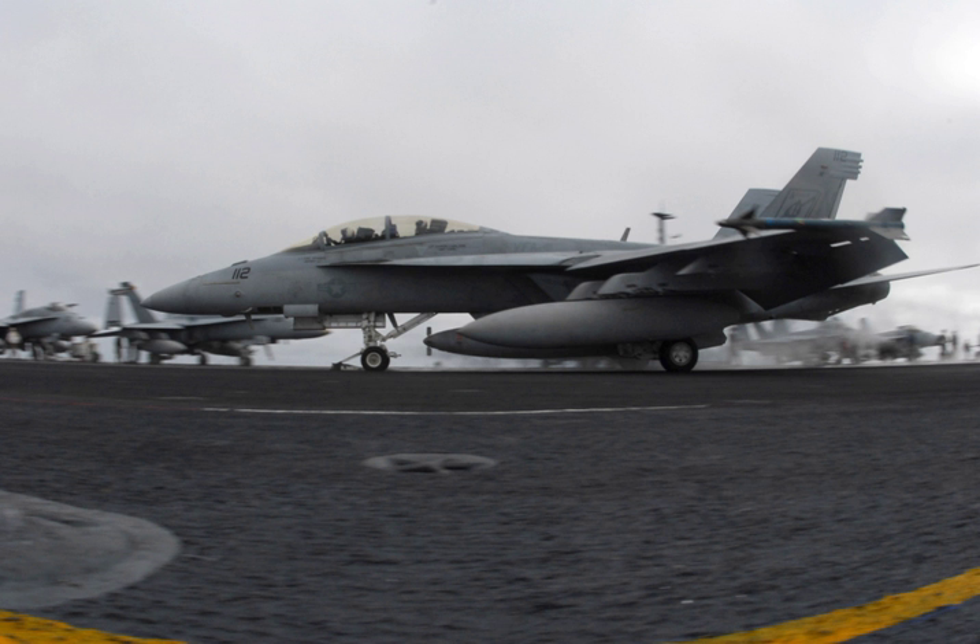COMPTUEX, or Composite Training Unit Exercise, is a rehearsal each U.S. Navy carrier strike group performs before departing for deployment. Each ship and aircraft in the battle group trains in its specialty. COMPTUEX brings ships together to project force as a battle group.